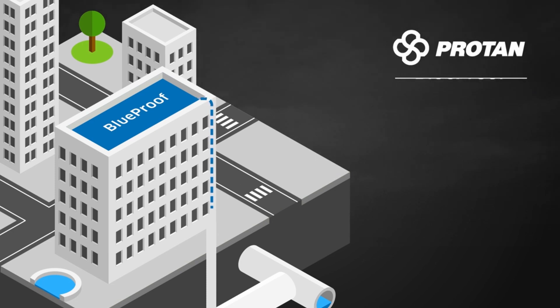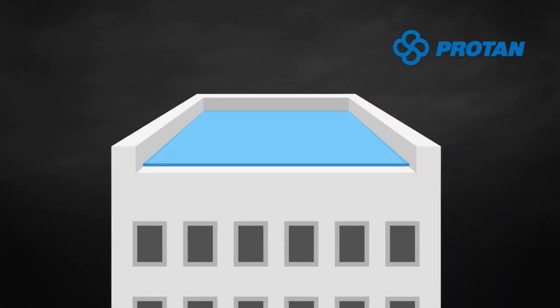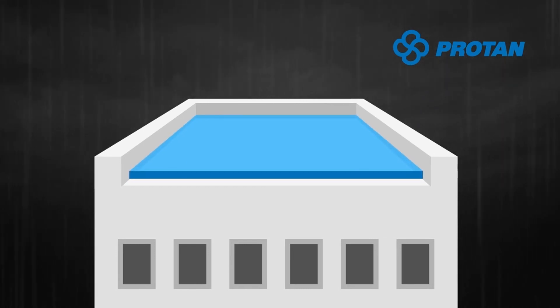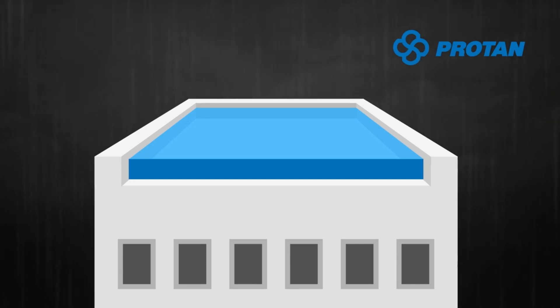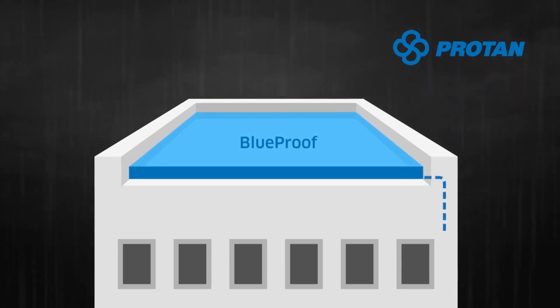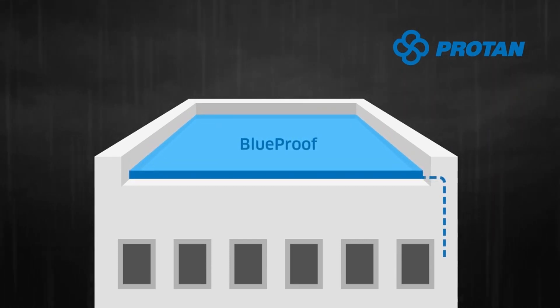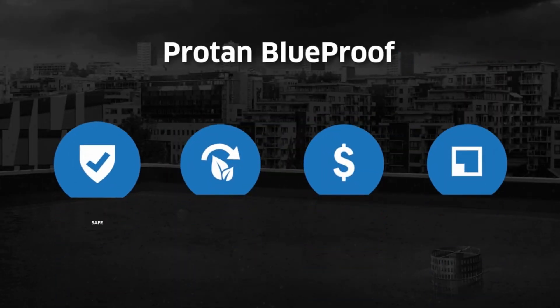This unique system redefines the meaning of a roof. Water on a roof will no longer be drained away as quickly as possible — it will be held back temporarily. By doing this, we extend the function of the roof. Protan BlueProof will gradually and in a controlled manner discharge the water into the sewer system, so that the overload that can lead to water and flood damage is reduced.